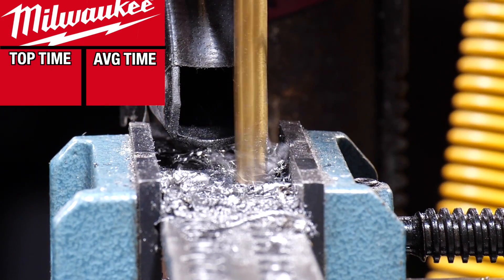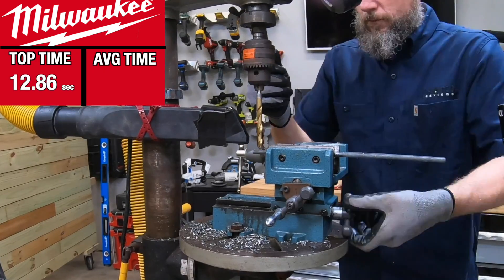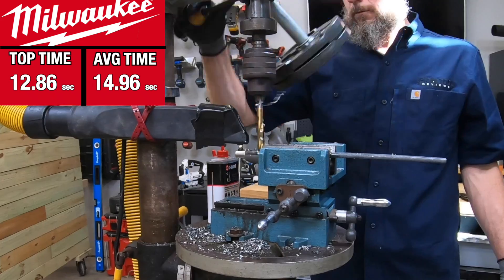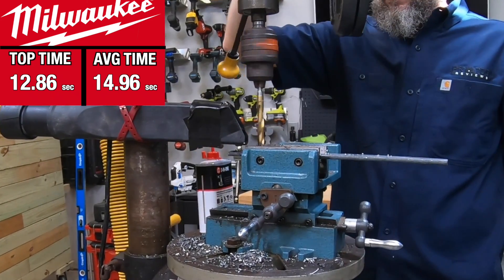That set the stage for Milwaukee's Shockwave. However, it wasn't able to catch DeWalt, posting a top time of 12.86 seconds and an average of 14.96 seconds. Its time generally trended slower through the test with a couple of faster efforts toward the end.